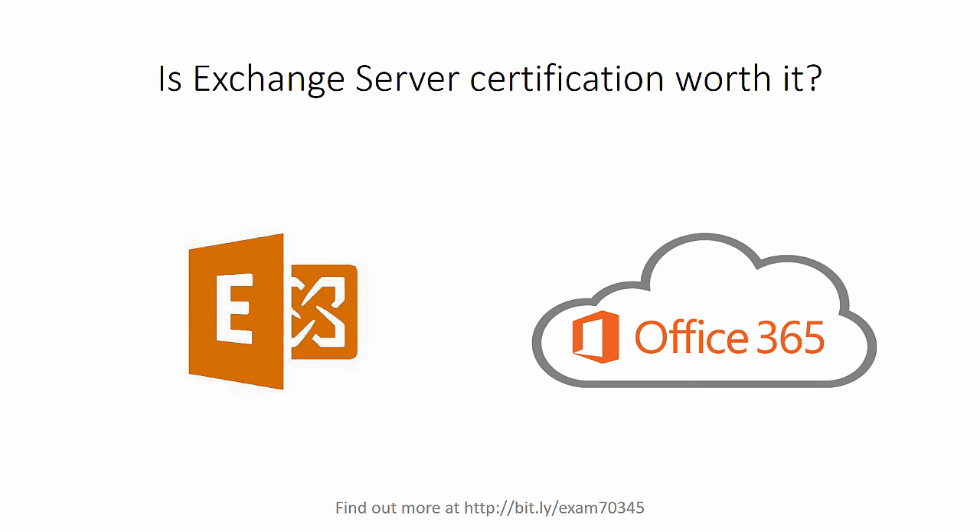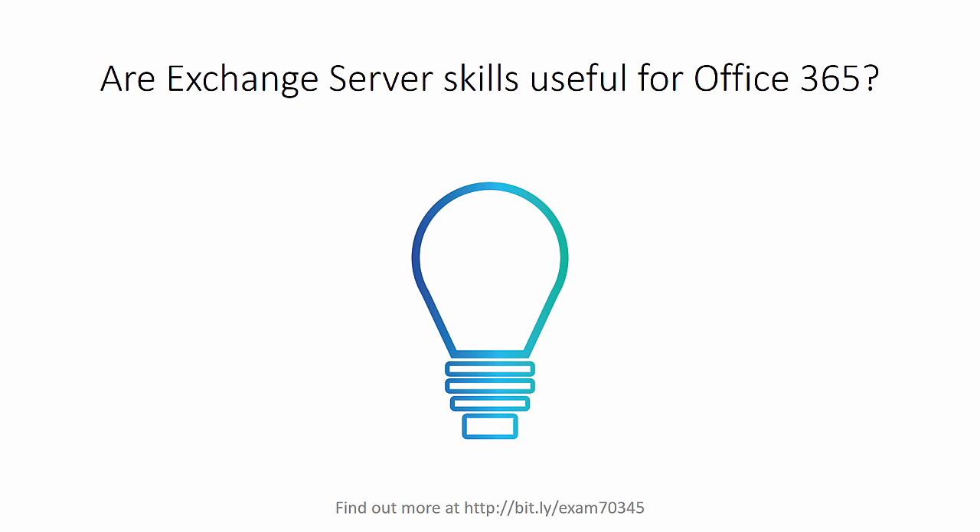So let's look at the first question: is Exchange Server Certification still worth it? After all, the cloud is big business these days and Office 365 is growing very fast. And although we'll never truly know the numbers behind it, it's safe to assume that on-premises Exchange Servers are a slowly shrinking market. But let's reframe the question.